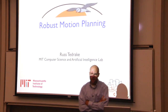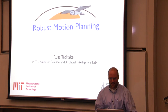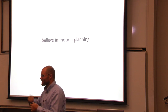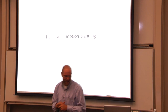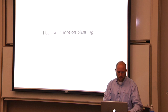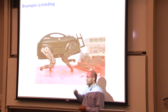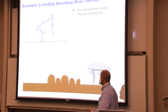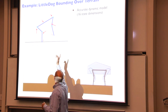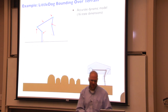Thanks for having me. I want to talk about the thread that ties those two loves together — the algorithmic foundations of taking all that planning stuff and making it work on real robots. I believe in motion planning. Even for really complicated systems — this is our LittleDog robot built by Boston Dynamics. Towards the end of our LittleDog program, we spent time to build a very accurate dynamic model, about 16 state dimensions in a planar bounding configuration. We modeled all the motor saturations and the ground contacts.